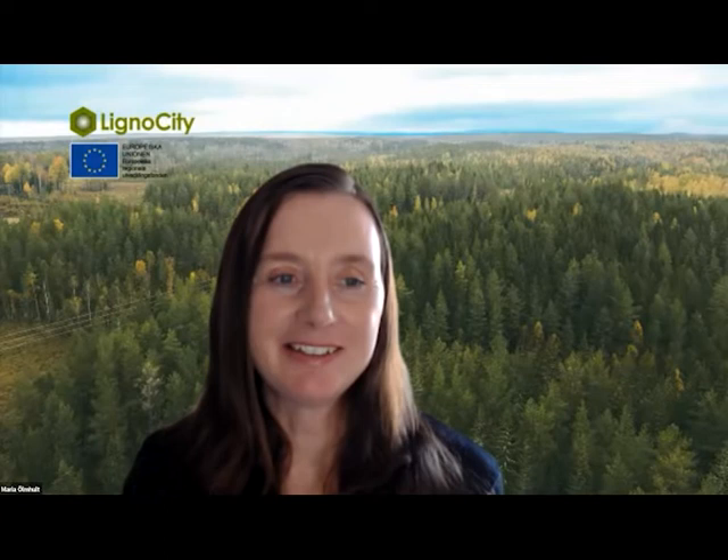To have the best experience today, we recommend you use the speaker's view, which you can find in the upper right corner. You can switch between speaker and gallery view. Previous webinars are available on lignocity.se, and this one will be posted there later. Our speakers today are Lars-Erik Sjögren from Biosorb and researcher Antje Potas from the University of Natural Resources and Life Sciences in Vienna.